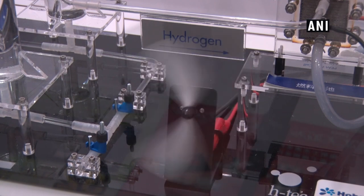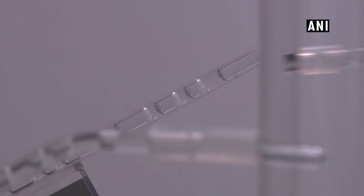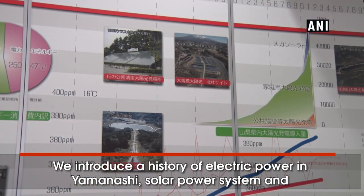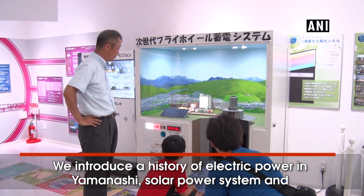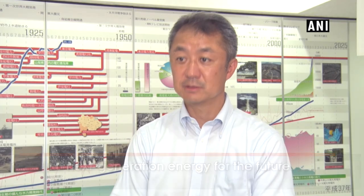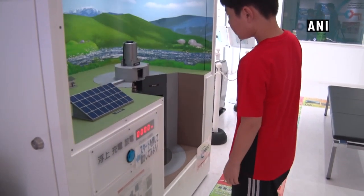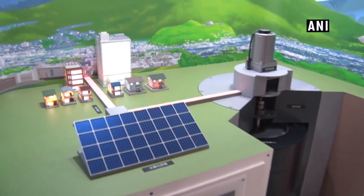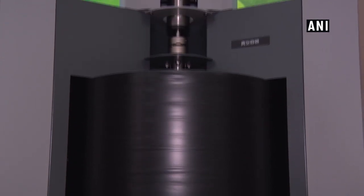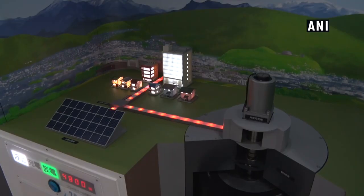The museum introduces renewable energy using models. This model is a device that decomposes water into energy. This other model is a device that stabilizes energy supply through superconductivity, adjusting the energy from the solar panel by the speed of the rotating wheel. It uses superconducting technology to float the wheel.